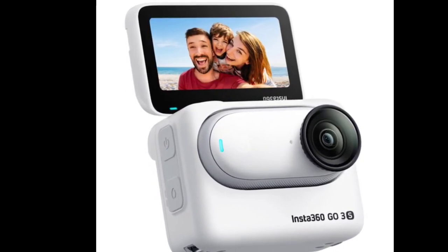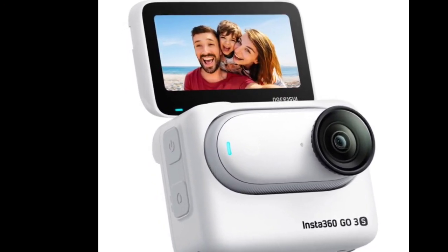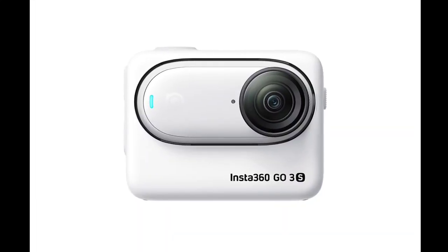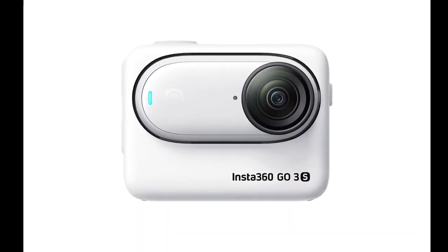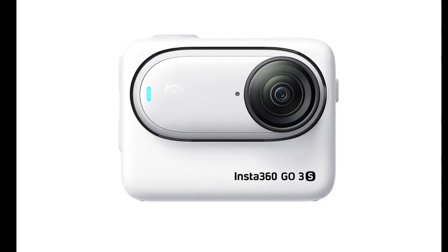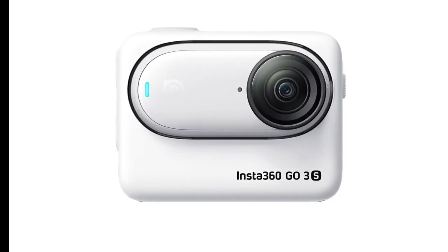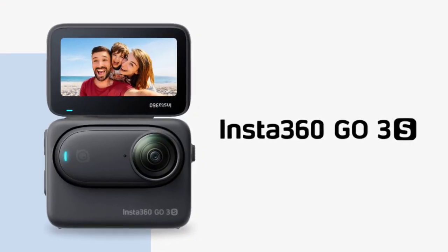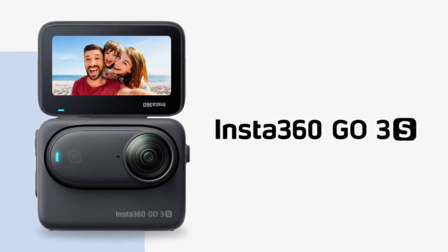Beyond 4K and Find My, the Go 3S has several other upgrades. Water resistance capacity has doubled from 16 feet (5 meters) to 33 feet (10 meters), though this applies only to the camera itself — the Action Pod requires a separate dive case for submersion. There's also a new Mega View FOV setting offering an ultra-wide mode with reduced distortion, while the interval video function automatically turns the camera on and off at set intervals for extended activities.